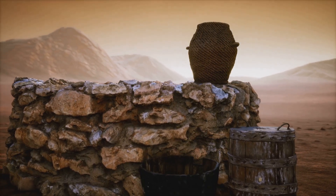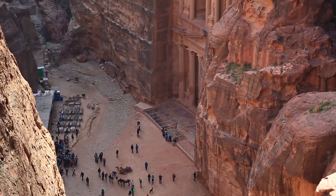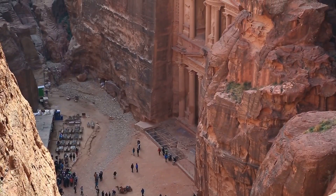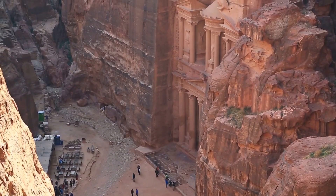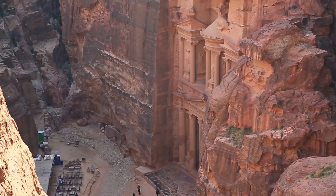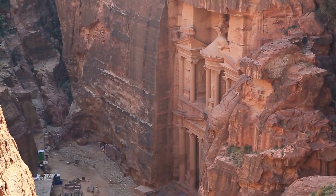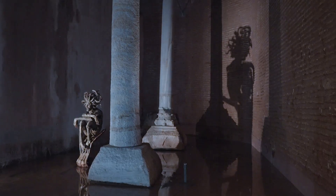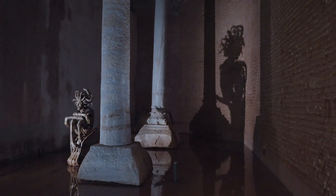The water management system was so sophisticated that it could support a population of up to 30,000 people. The Nabataeans constructed terraces to reduce soil erosion and maximize agricultural output, and built large reservoirs to store water for the dry season. These reservoirs were often lined with waterproof plaster to prevent leakage, showcasing their advanced construction techniques. Their ability to harness and control water resources was also crucial for their trade activities.